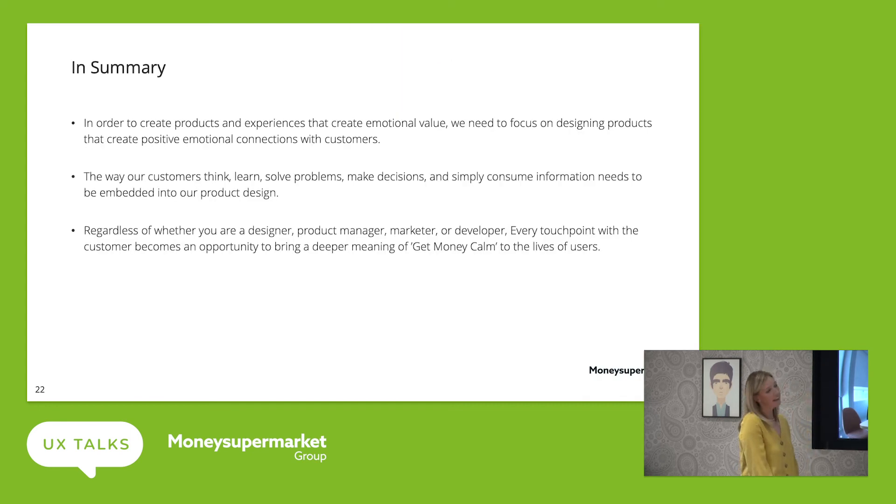Just to summarize: in order to create products and experiences that create emotional value, we need to focus on designing products that create positive emotional connections with customers. The way our customers think, learn, solve problems, make decisions and consume information needs to be embedded into our product design. And regardless of what type of designers we are — product managers, marketeers or developers — every touch point with the customer becomes an opportunity to bring deeper meaning of Get Money Calm to the lives of our users.